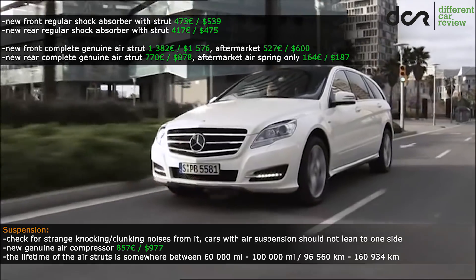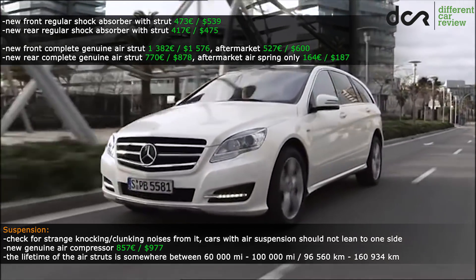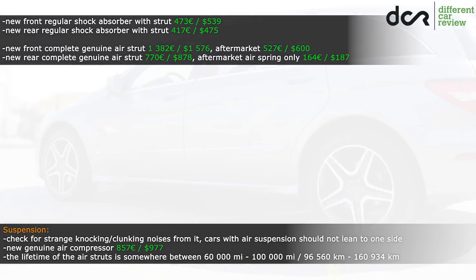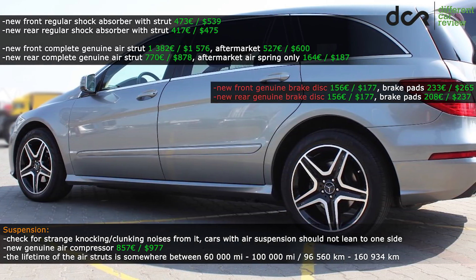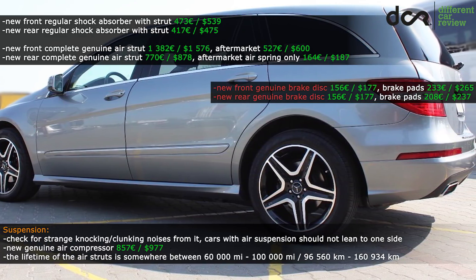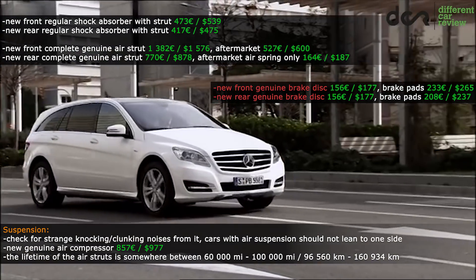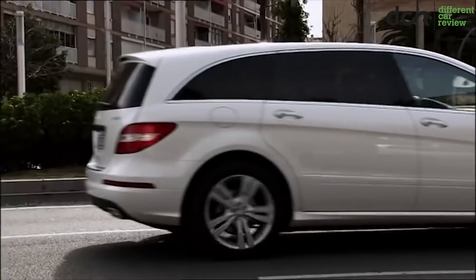There are cars with standard suspension, with air suspension only on the rear axle, and cars with the optional Airmatic adaptive air suspension on all four corners. Obviously, if you want a reliable solution, try to find a car with the regular suspension, because the air suspension is in this case not the most reliable — though it is comfortable. The lifetime of genuine Mercedes air springs is not the best, so be prepared to change them if they start to leak.